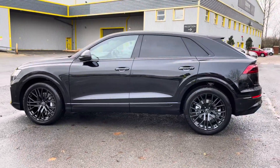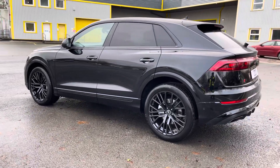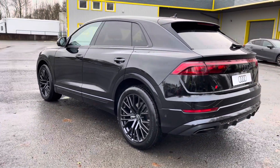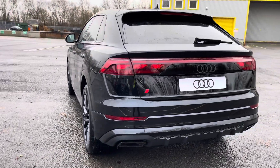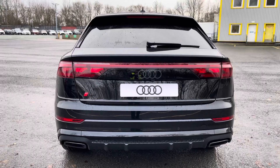This Q8 is finished in a metallic Mythos black paint finish and the 55 TFSI engine provides impressive performance, with this SUV able to go from 0-62mph in just 5.6 seconds.